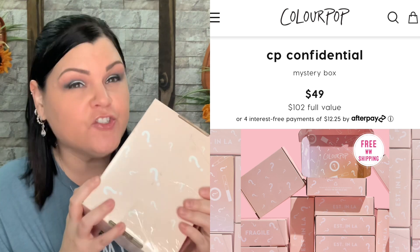So let's dive into the CP Confidential. This one is $49 with a $102 value. When we open this one up there's a sneak peek inside. The first item is the BFF Cream Gel Liner in the color Boots — these boots are made for walking! That is a bright pink color. It says 'put me on your lids' so it is for your eyes. I only wear black liner so I'll set this aside for one of you guys, but I hear these are really really good.